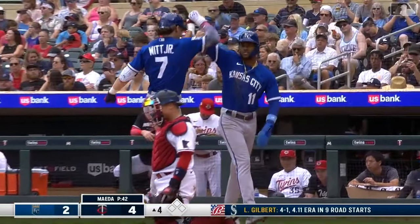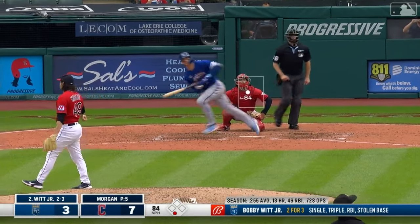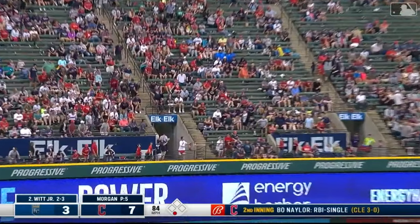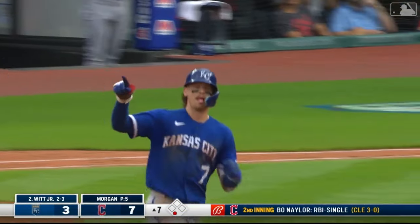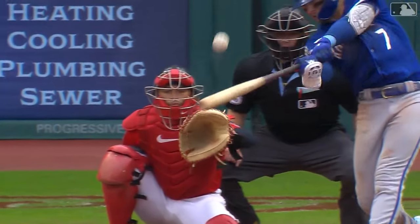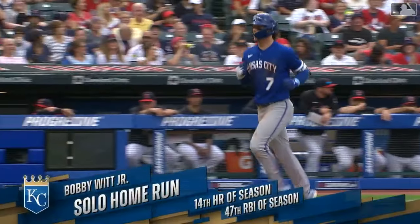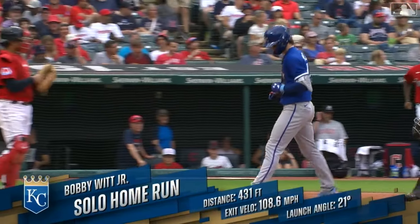He ripped off two stolen bases yesterday. Bobby Witt Junior blasts one to left field and gone — a shot into the bleachers and back out into the field. Bobby is now a double shy of hitting for the cycle. He had a first-inning single, a fifth-inning triple, and now a one-out home run in the seventh. Junior tagged that slider.